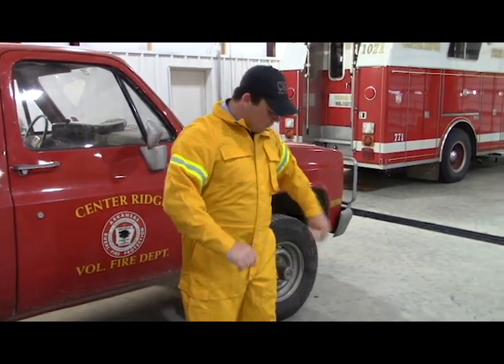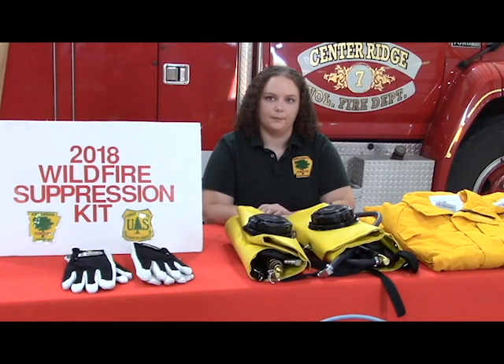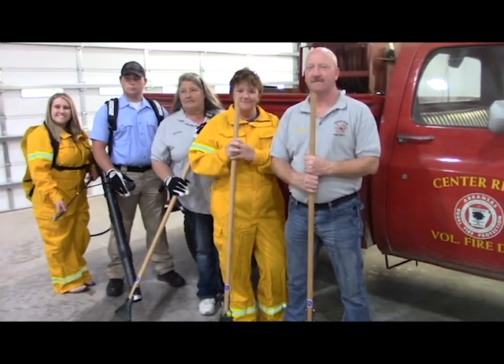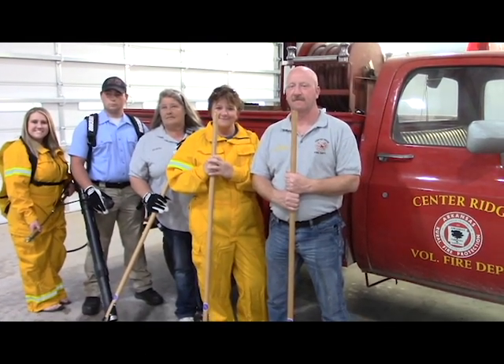Each year a volunteer fire department will have to make an application to their district forester, and that application is scored based upon the population in the area, the square miles in the area, and their ISO rating can be considered as well. It really takes into consideration their needs and their funding, so we try to reach those departments that are higher needs but have less funding available to them.